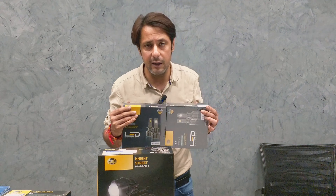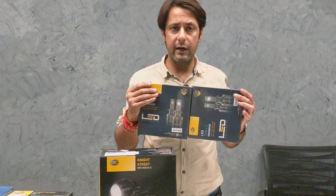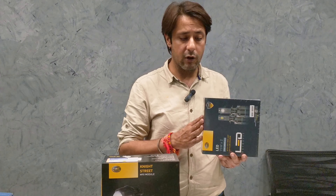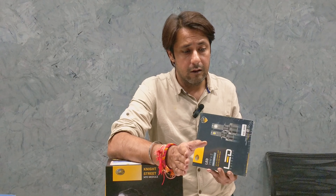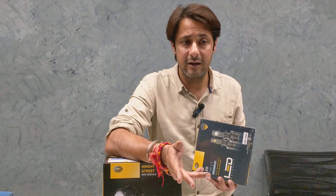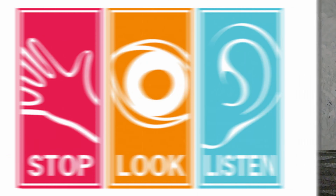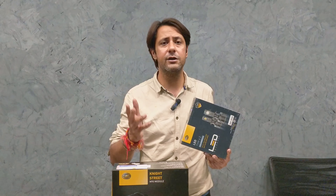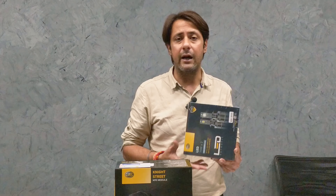Especially for the Indian market, Hella has launched products based on Indian requirements. Now, what are the problems of night driving? This lighting helps solve them. Every 4 minutes, there is a road death — accidents happen due to poor visibility. When you can't see, accidents happen a lot. So visibility is an important aspect of safety, and lighting is the most important parameter.